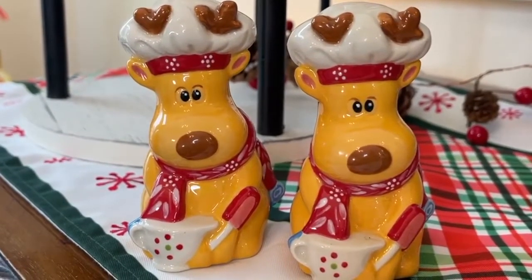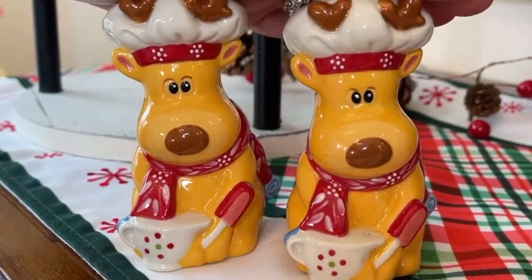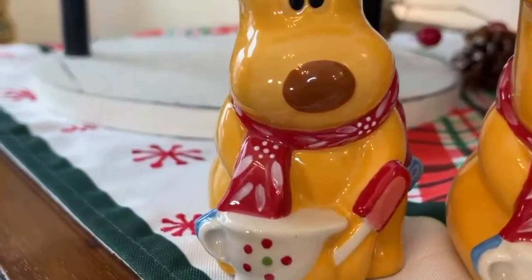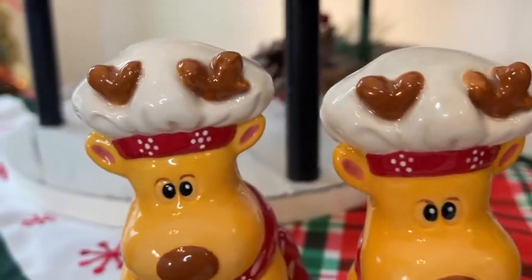Hey everyone, meet our merry chefs. I know you've been loving Wembley, but how about we put him in the kitchen? We gave him a mixing bowl, we gave him a task to do, and he's ready to roll.